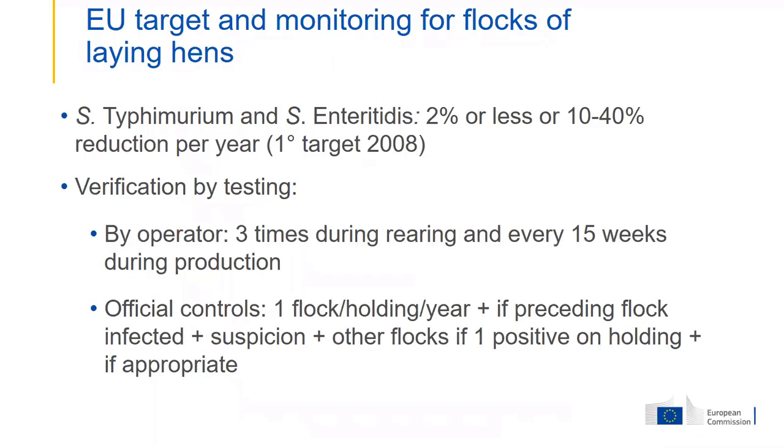These are the targets set for flocks of adult laying hens. They needed to be reached by 2008 and are still applicable. At national level, in a member state, a maximum of 2% of flocks are allowed to be positive for Salmonella Enteritidis or Typhimurium.